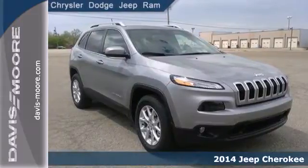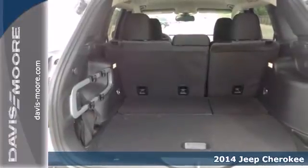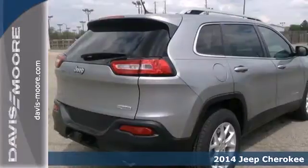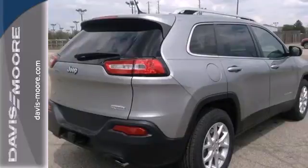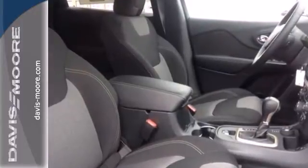It's a 2014 Jeep Cherokee Latitude. Take your drive to the next level with this SUV. Made with superior technology, you'll enjoy the remote keyless entry and Bluetooth voice command keeping your attention where it belongs, on the road.